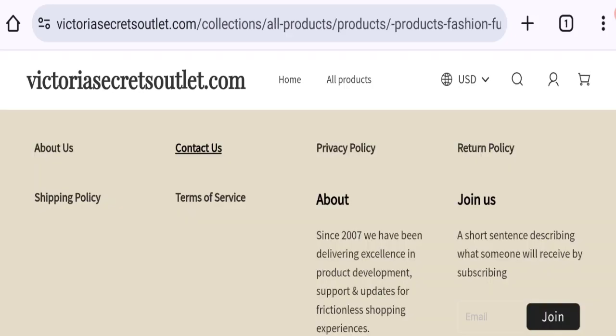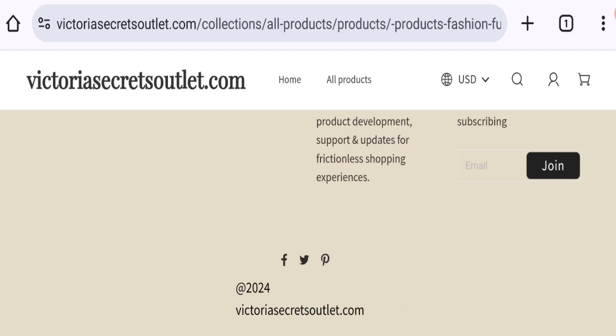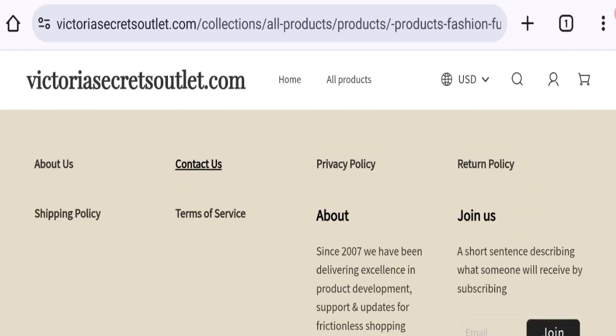Let's check the social media account details. Facebook, Twitter, and Pinterest social media accounts are listed on this website, but this website is not active on any of these social media accounts. This means these are fake and inactive accounts.